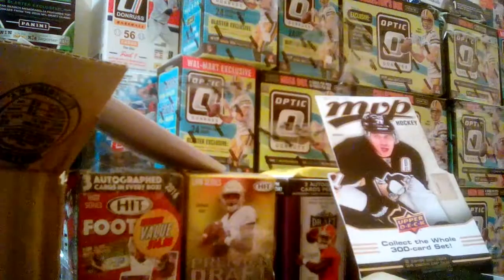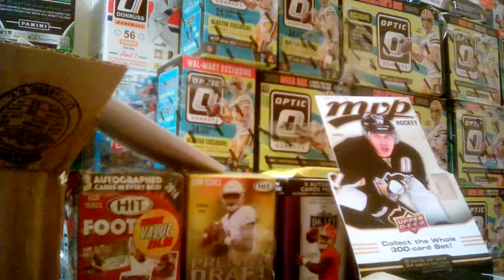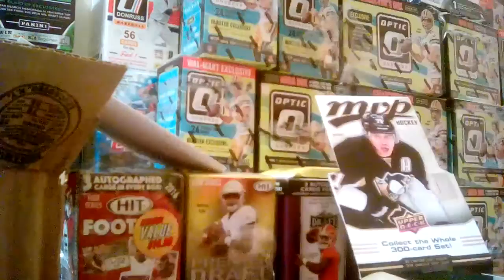Dustin Brown, Daniel Paille. There's a Ryan Miller — 285, Ryan Miller is a short print. Logan Couture is also a short print 237, going to be a silver script. Sergei Bobrovsky, Kovalchuk, and Antti Niemi — March 10th through the 16th, 2014 NHL 3 Stars of the Week card. Alexander Edler, Clark MacArthur, and Antti Raanta.